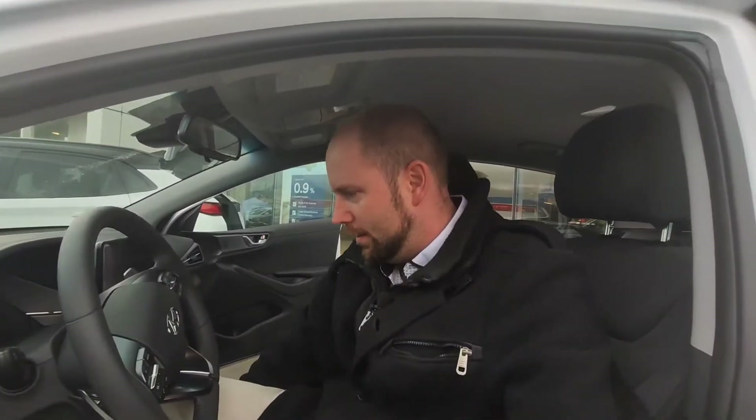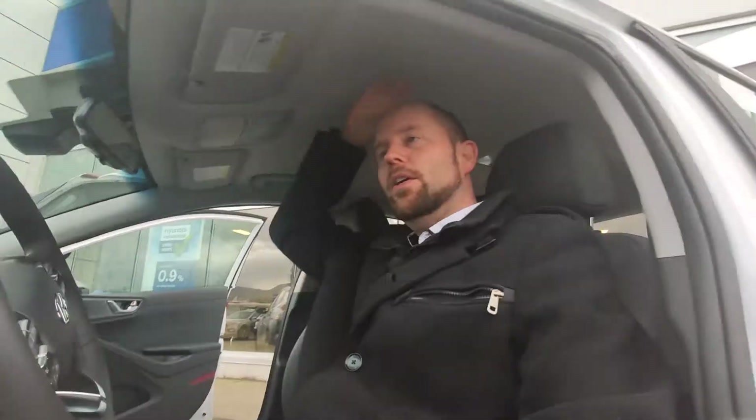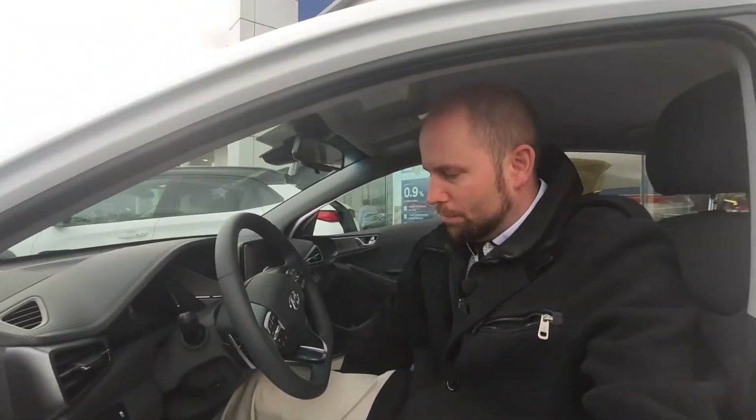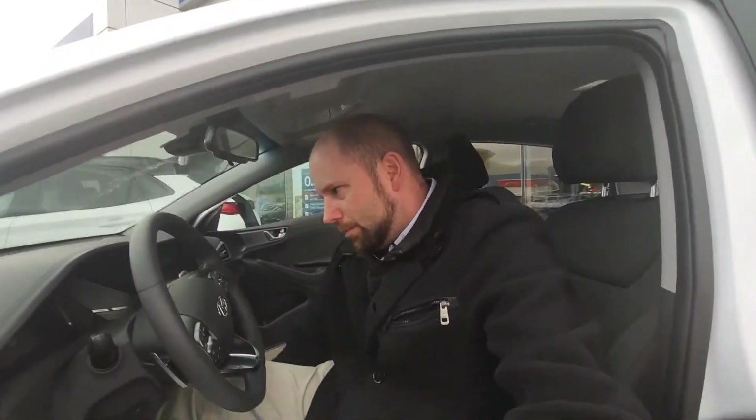The IONIQ is actually the bigger vehicle of the two, and I'm going to demonstrate that with my seating positions. I'm six foot two — let's put the front seat where I would drive it. Starting with the IONIQ: right about there is probably good. I've got a few inches of room above my head, and I can raise the seat if need be. With the seat all the way up I still have a couple of inches above my head. Good leg room — I can move the seat back further but it becomes uncomfortable, so I'd probably have it right about there.